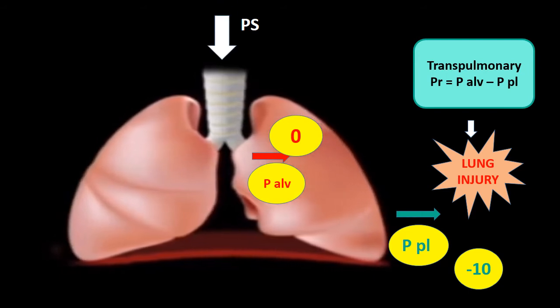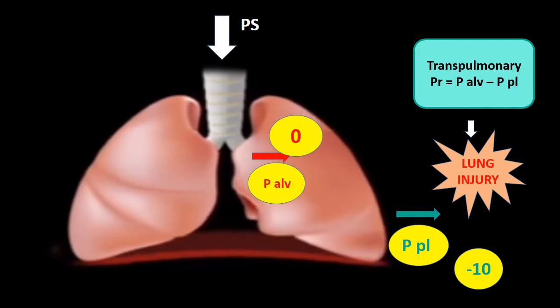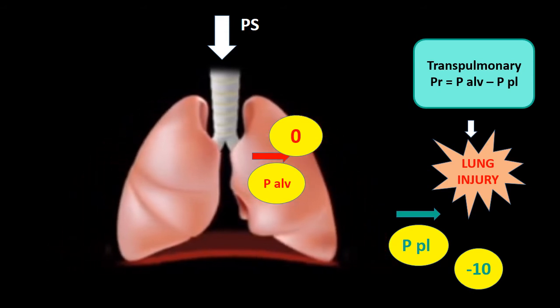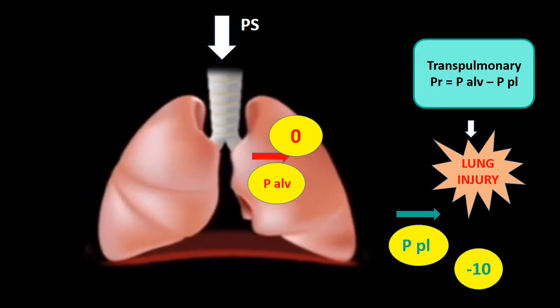When you add pressure support in NIV, the idea is to support the patient's effort in generating tidal volume, so pleural pressure should come down. However, this only happens if the respiratory drive decreases. If the pleural pressure does not come down, and you add pressure support, the alveolar pressure goes up, transpulmonary pressure remains high, and you cause further lung injury — which further drives respiratory drive up, creating a vicious cycle.